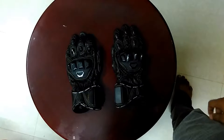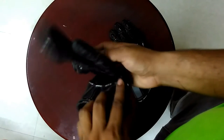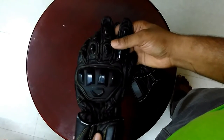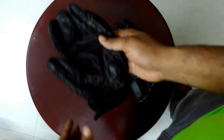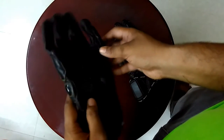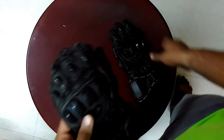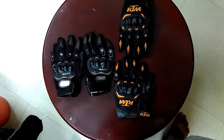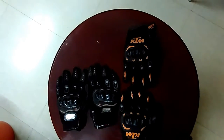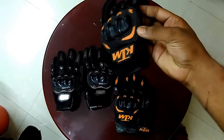This is my main gloves — these are gauntlet full-cover DSG gloves, fully leather. I got them for around 2 to 2.5k, I don't really remember exactly. This is a very nice pair. I also have two spare gloves.